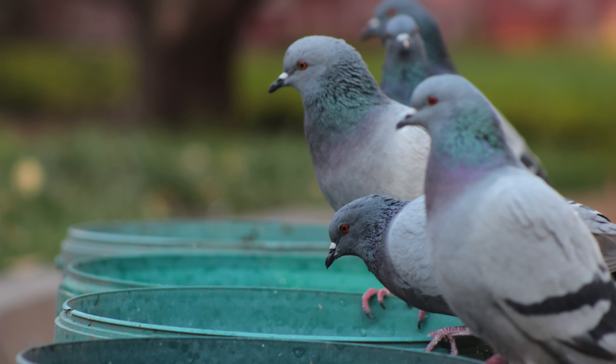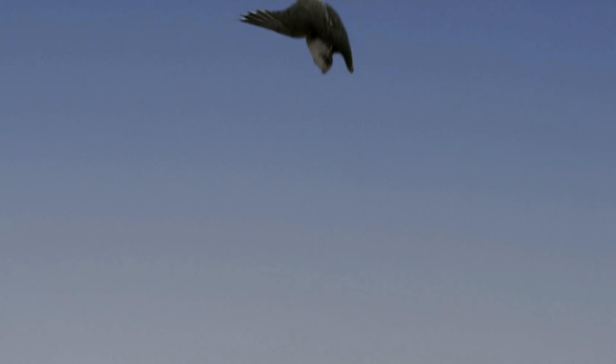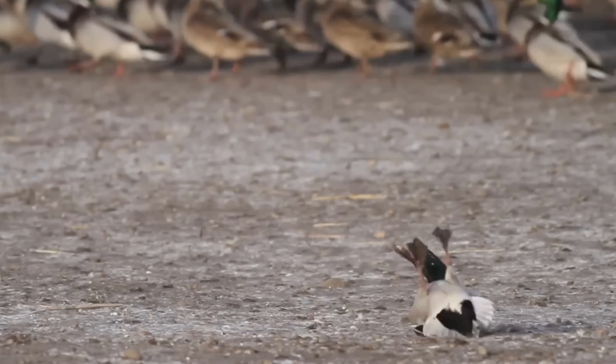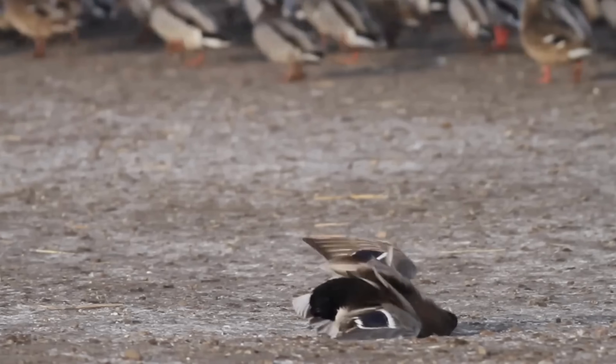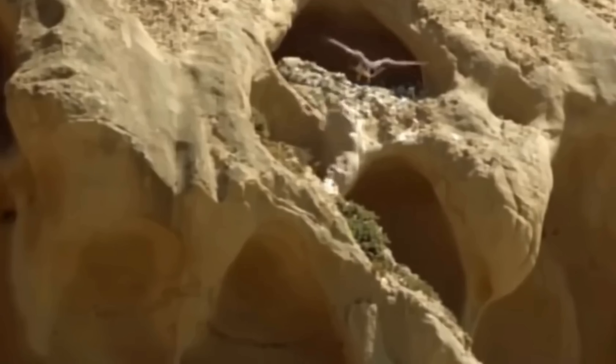Its diet is as versatile as its hunting prowess, adapting fluidly to the availability of prey in different regions. Typically, this raptor preys upon medium-sized birds such as pigeons, doves, waterfowl, songbirds, and shorebirds. Upon sighting its target, the peregrine falcon embarks on a breathtaking stoop, plummeting at speeds of over 200 miles per hour. This dramatic dive, executed with a clenched foot, delivers a powerful blow that either stuns or kills the prey, allowing the falcon to seize it midair or retrieve it from the ground. Though the stoop is its signature technique, the peregrine falcon also employs contour hunting — using the landscape to ambush prey — or even chasing prey on foot.